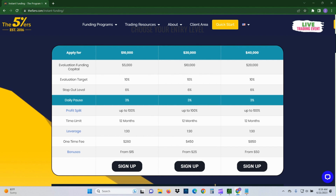Whether you're in an evaluation or a funded account, the daily pause makes a world of difference for the person that has a hard time managing that red line. I haven't come across another company that offers this kind of feature, so I think that's pretty great.